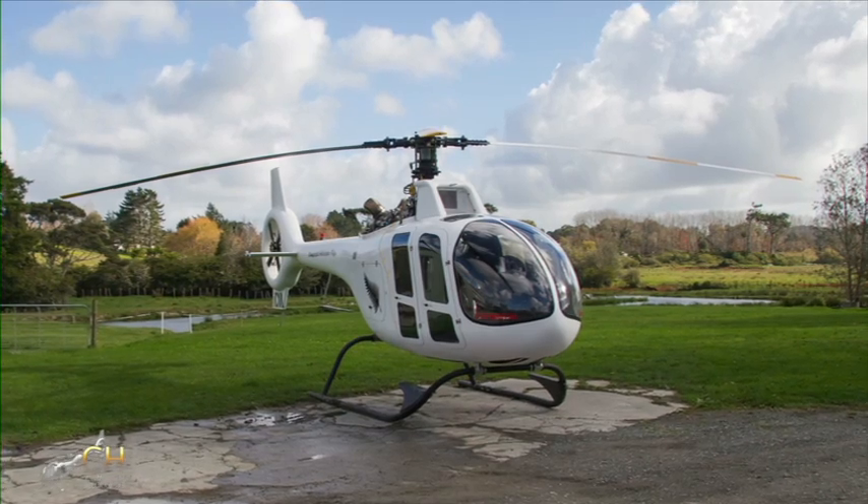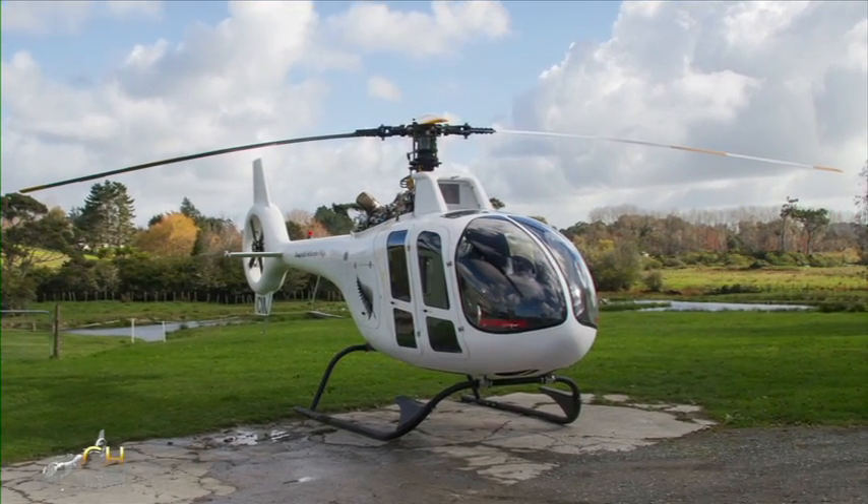For more information on the revolutionary new composite helicopter, visit our website.